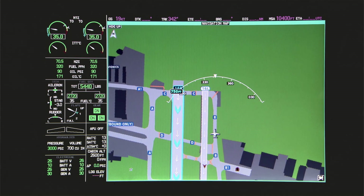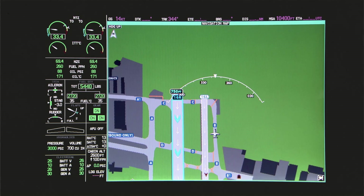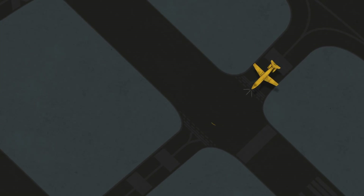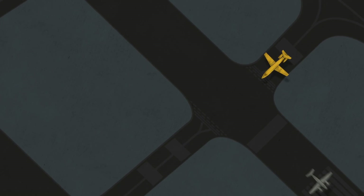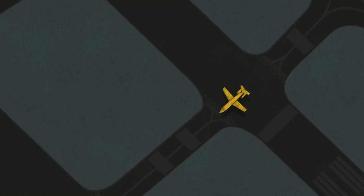That allows you to maneuver confidently, particularly in low visibility and nighttime conditions. Terminal Traffic also displays aircraft in the pattern and on approach with standard traffic symbols, so you're not surprised by arrivals and departures — even at the busiest airports and even with parallel runways in use.